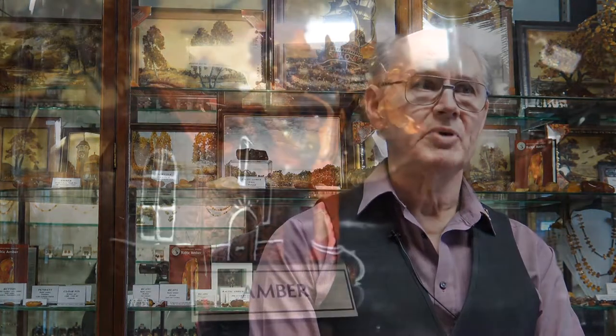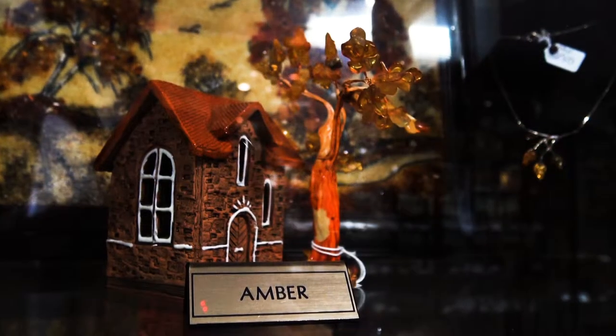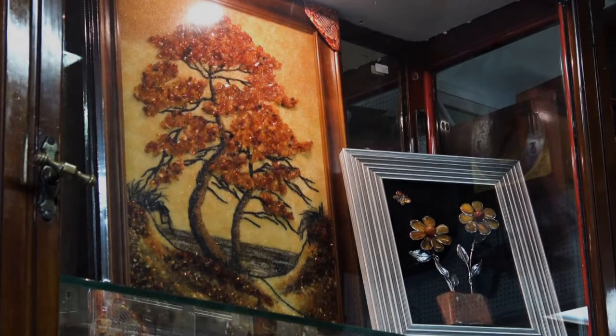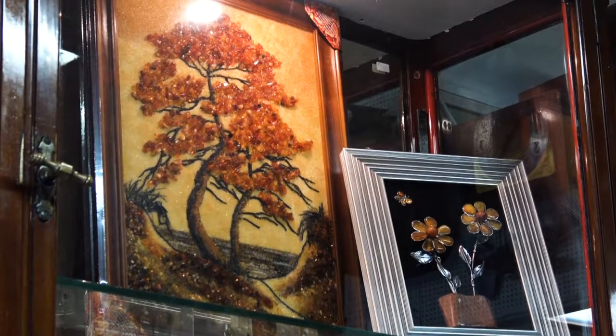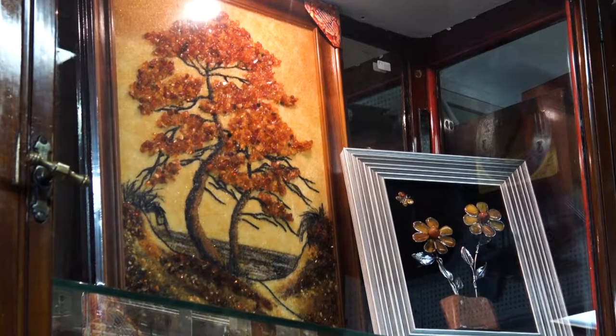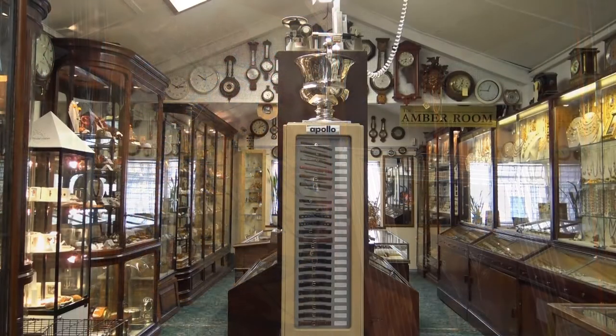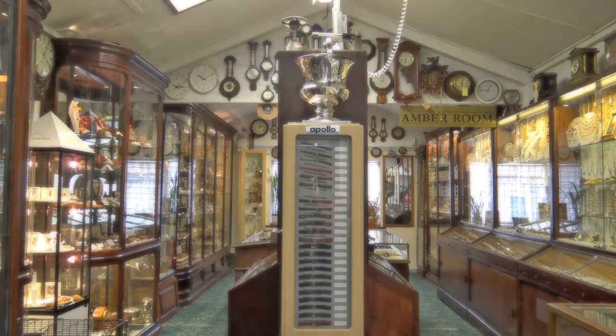We actually started with amber after the film Jurassic Park came on the scene, because we thought Jurassic Park talks about amber. We thought at the time that it would probably create a bit of interest, so we put a dozen or so pieces into stock, sold them, bought a few more pieces, sold a bit more, so we sort of built up the amber stock.